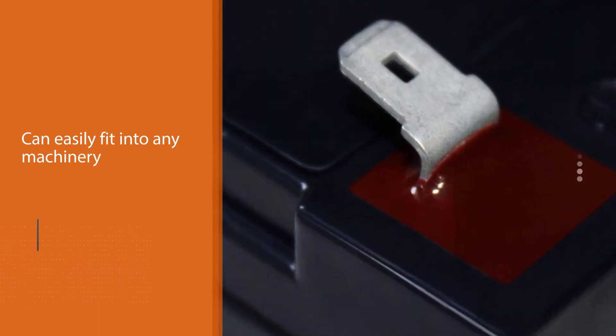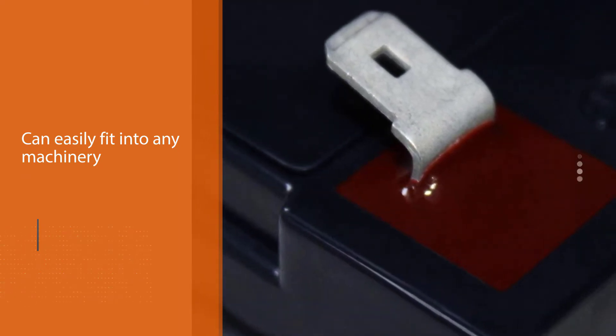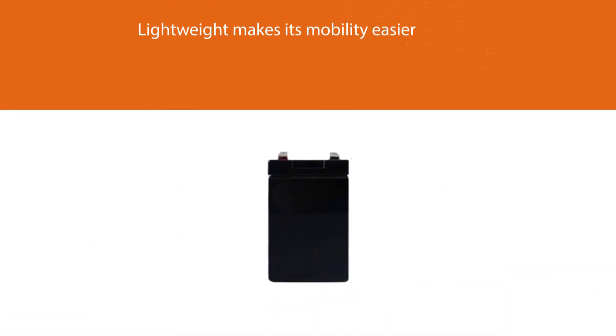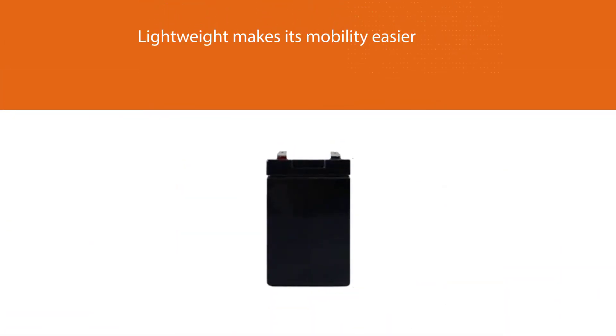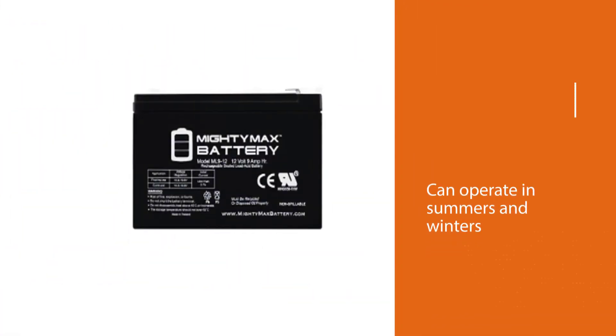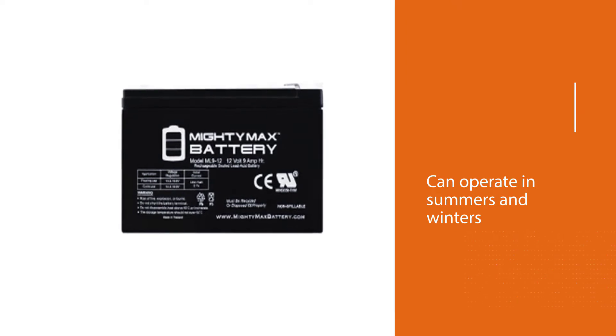The size of the battery can easily fit into any machinery, and the lightweight design makes mobility easier. The Mighty Max 12V battery can operate in summers and winters without any issue. The Generac battery is also backed by sturdy construction, which makes it shock and vibration resistant.